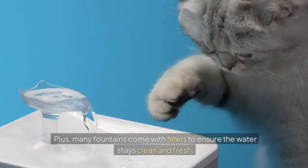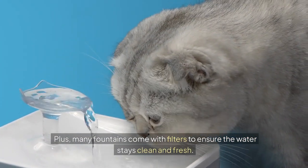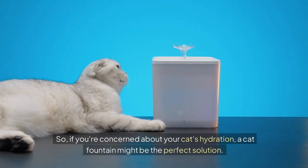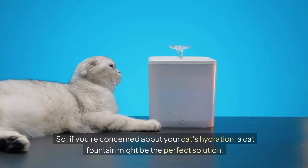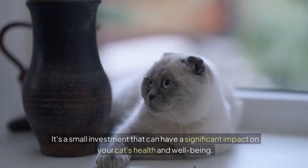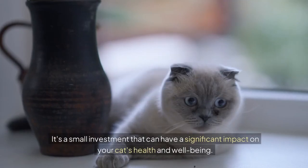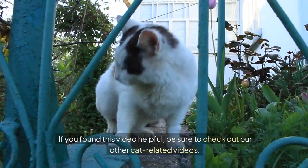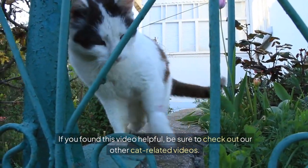Plus, many fountains come with filters to ensure the water stays clean and fresh. So if you're concerned about your cat's hydration, a cat fountain might be the perfect solution. It's a small investment that can have a significant impact on your cat's health and well-being. If you found this video helpful, be sure to check out our other cat-related videos.